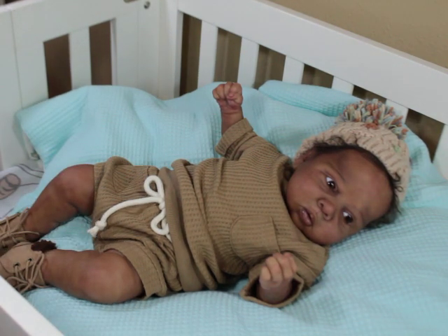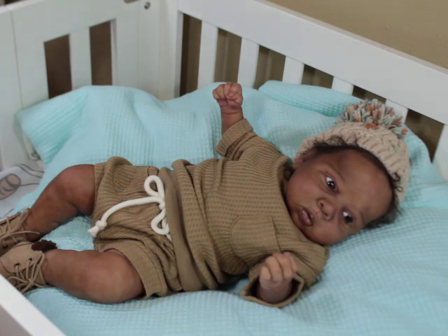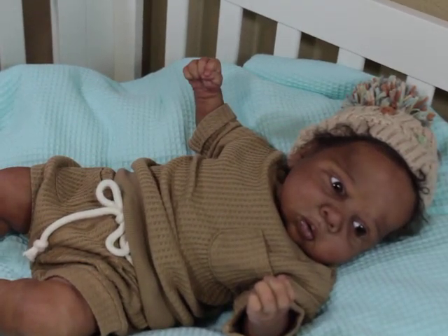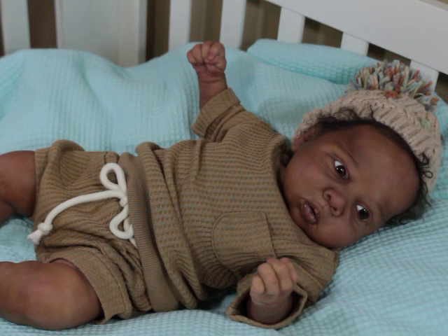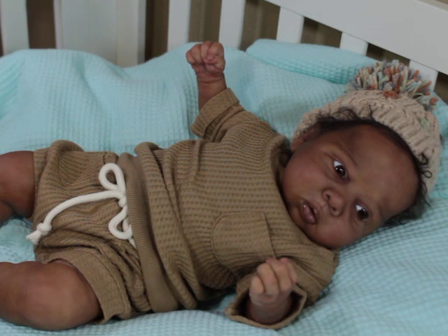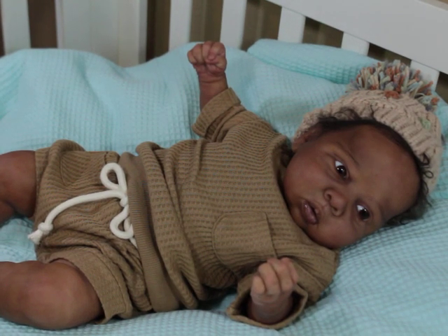I bought this outfit specifically for him — not the hat, but the outfit — so I figured I might as well start putting him in his stuff before the season changes and he can't really wear it. When it gets cooler, I'll put long socks on him and that will warm the outfit up. Sometimes it's hard when I've really spent a lot of time with a baby. I don't normally paint this skin tone — to be honest, I didn't know that I could — so I'm not sure if I'll be able to do it again.